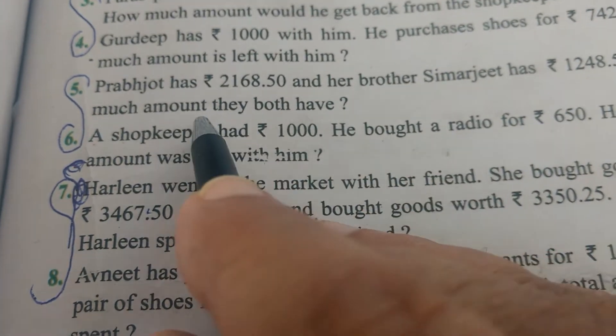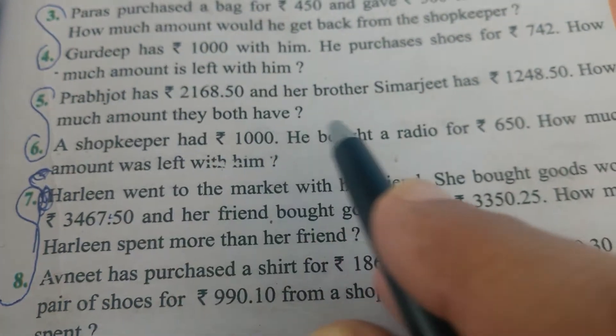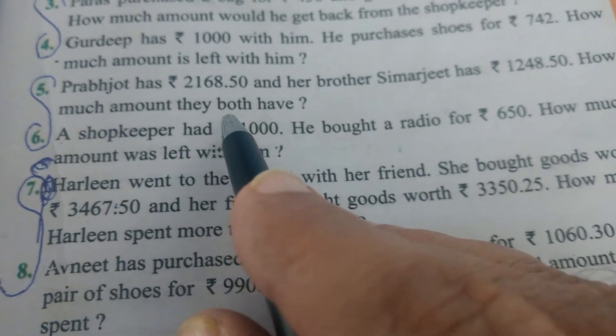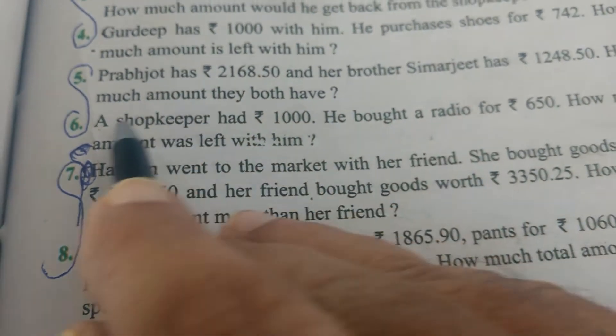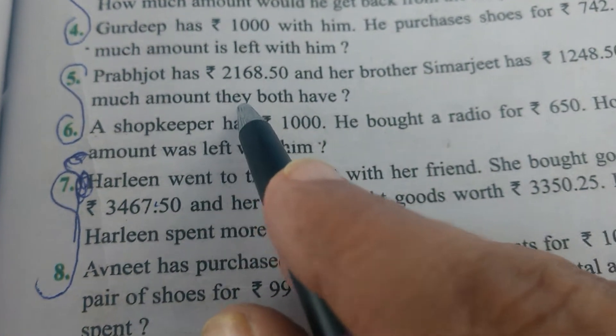How much money do both have together? We will write Prabhjot's amount and then we will put the total amount. We will add (plus) the sum of both.